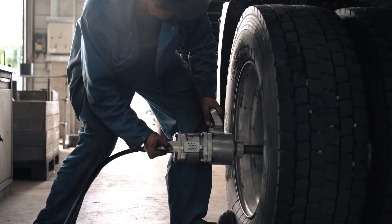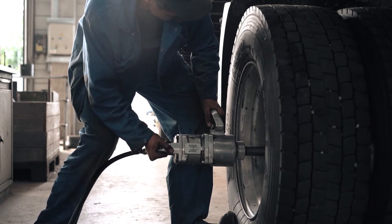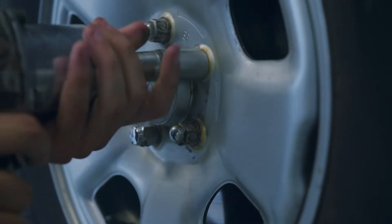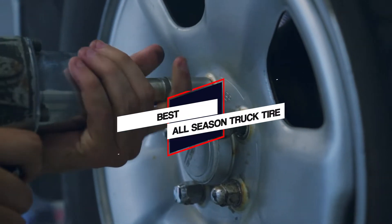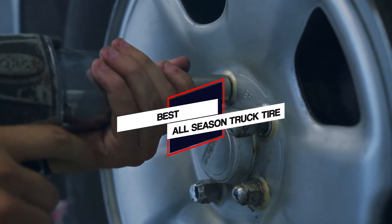This video will help you to find the perfect set of all season tires for your truck. We'll help you to understand what those fancy feature names mean and how to know which set will perform to your needs. Let's get started with the video.